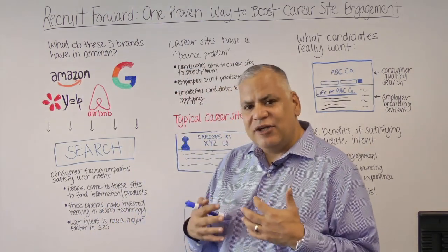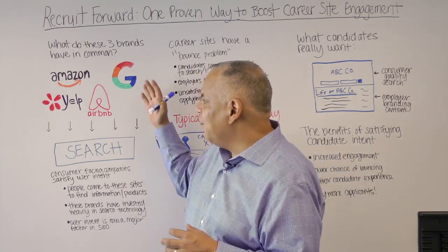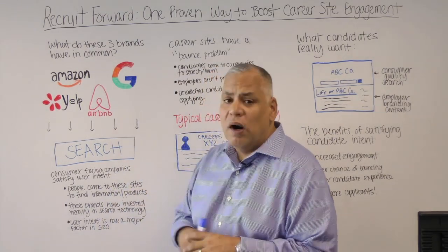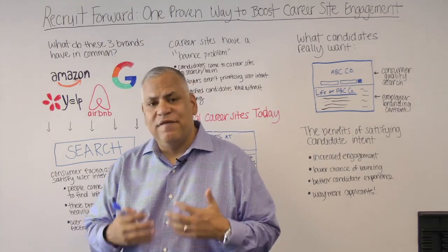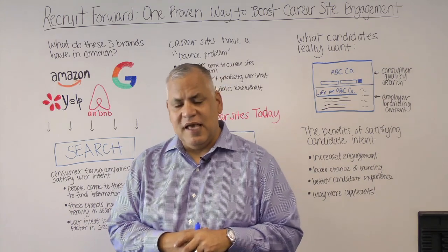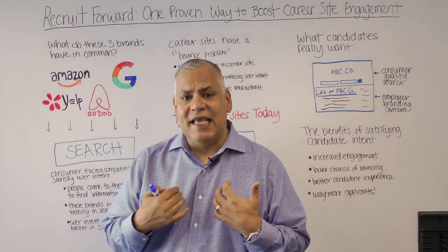They actually understand what it is that I want to get done when I open those apps. They understand me and what I'm trying to accomplish. For apps like Amazon when I want to buy something, or Google when I just want to find a piece of information, or Yelp when I need to find a restaurant, or Airbnb when we're going on vacation and need to find a place to stay — when I open those apps, the very first thing I want to do is search.